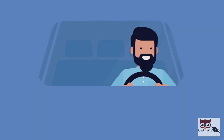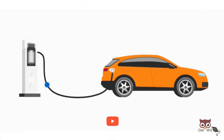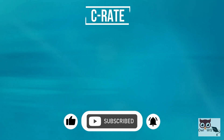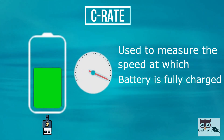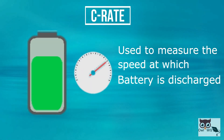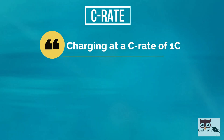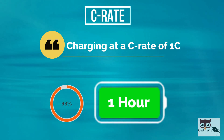A critical factor drivers consider when looking at electric vehicles is how quickly they can be charged. C-Rate is one such factor. The C-Rate is a unit used to measure the speed at which a battery is fully charged or discharged. For example, charging at a C-Rate of 1C means that the battery is charged from 0 to 100% in 1 hour.